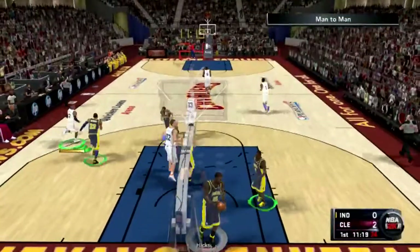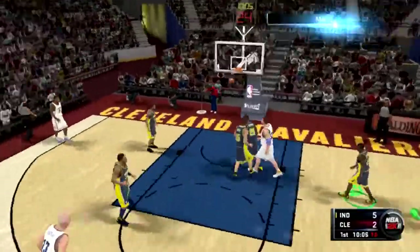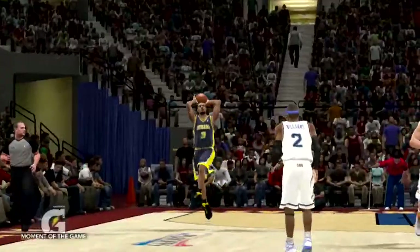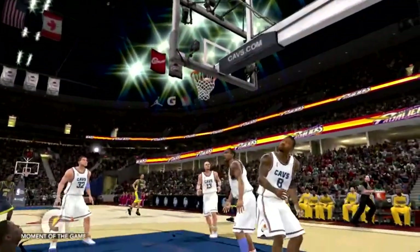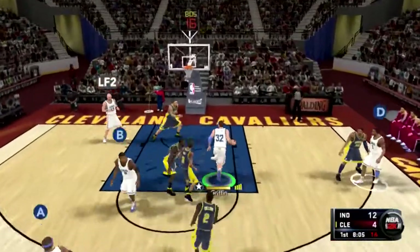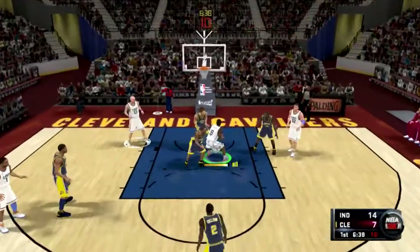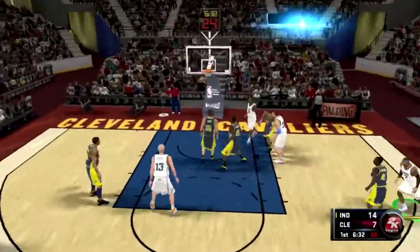Mo Williams in this game was just unbelievable — he had 29 points in the first half. Everything from outside was just falling for him. There's a nice acrobatic play against two defenders from Darren Carlson. Mo Williams is just beasting out — here's another shot fading away from 20 feet, and it's good.